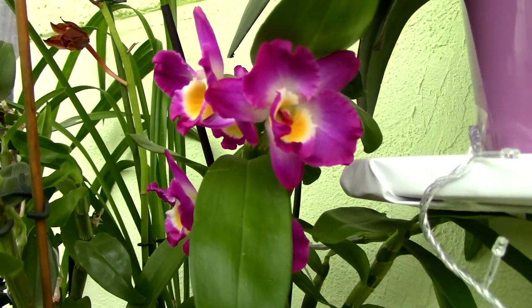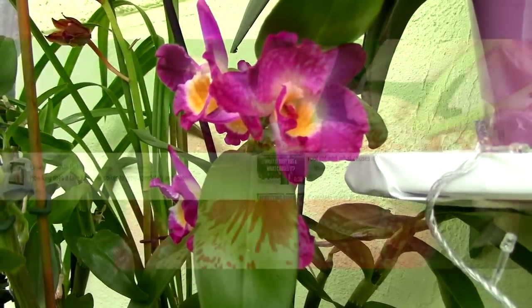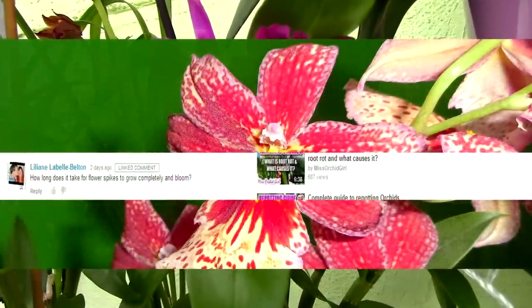Hi everyone, it's Dani. Today I'm going to be answering a question sent in by Lidani, and she's asking how long does it take for flower spikes to grow completely and bloom.